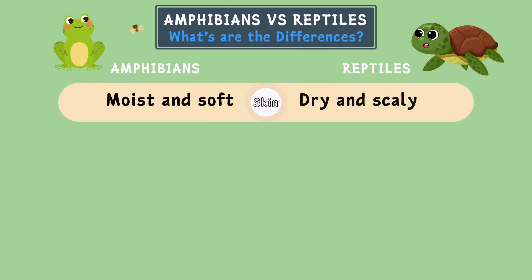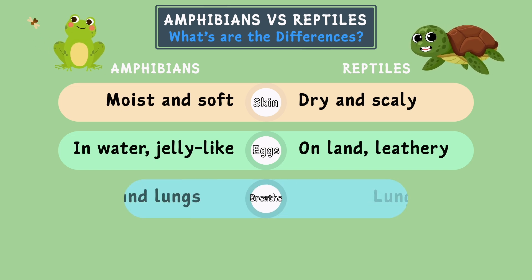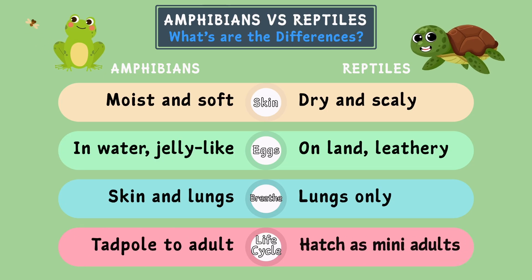Amphibians have moist and soft skin, while reptiles have dry and scaly skin. Amphibians lay their eggs in water in jelly-like clumps, while reptiles lay their eggs on land and their eggs are hard and look like leather. Amphibians breathe using their skin and lungs, while reptiles use only their lungs to breathe. Amphibians change their bodies from a tadpole to an adult, while reptiles hatch as mini-adults.